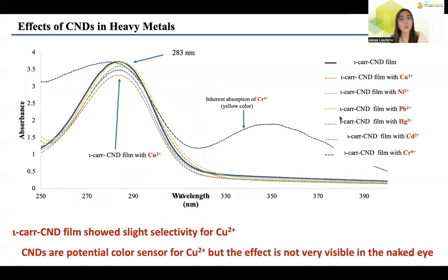The absorbance response of the i-Car CND film was examined in the presence of different metal ions: copper, nickel, lead, mercury, cadmium, and chromium. Among the metals tested, the most responsive metal was copper(II)+, showing an observable decrease in the absorbance peak at 283 nanometers, while other ions had slight or no interference to absorbance. This screening indicates that the i-Car CND film shows selectivity for copper(II)+.